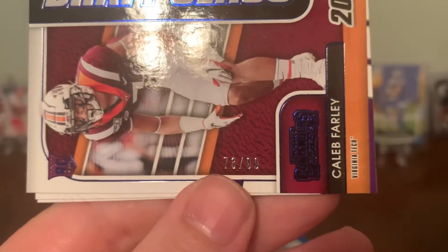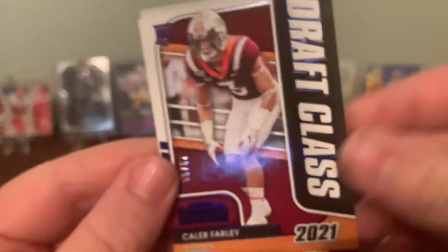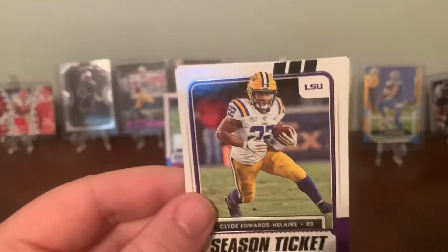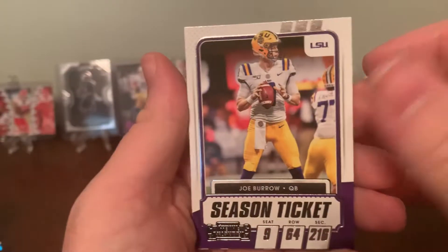Oh, Caleb Farley blue parallel island — it's numbered! Nice. At 99 — draft class Caleb Farley rookie card out of 99. That's nice, one of the better pulls so far. Ben Roethlisberger. Guess we did get a little last pack luck there — last box luck if you will. Another Joe Burrow.